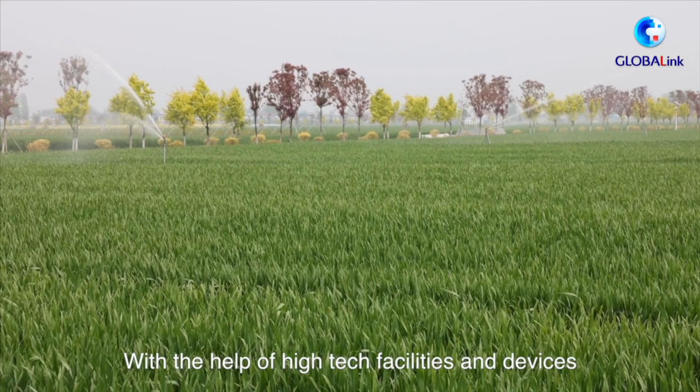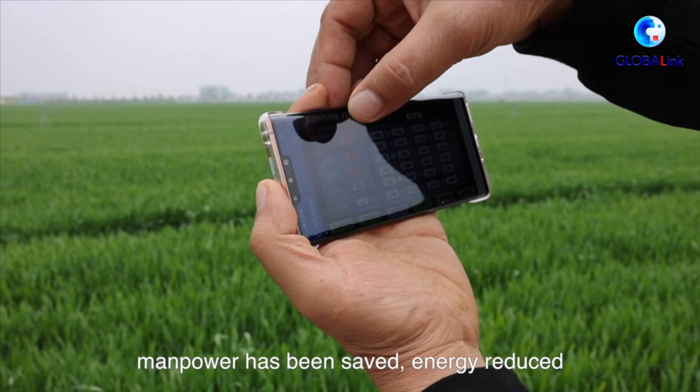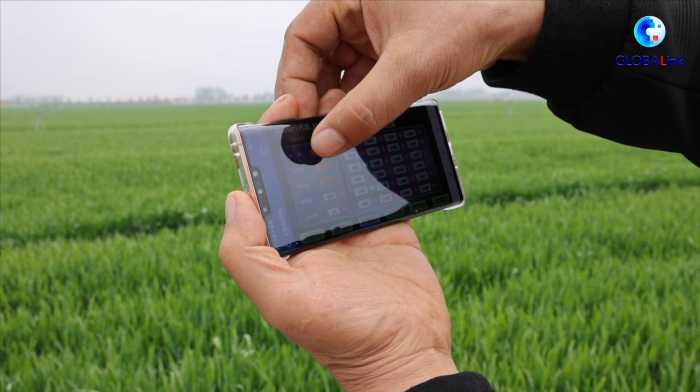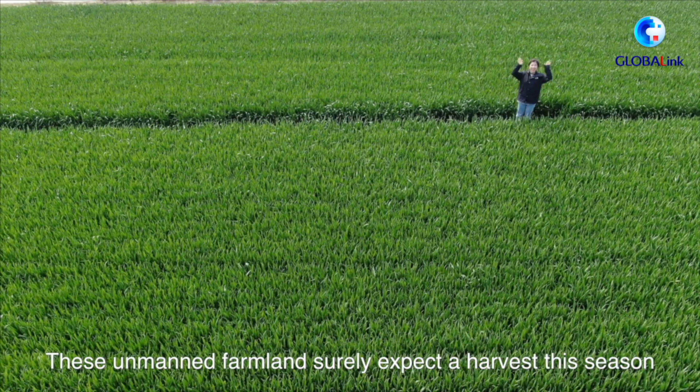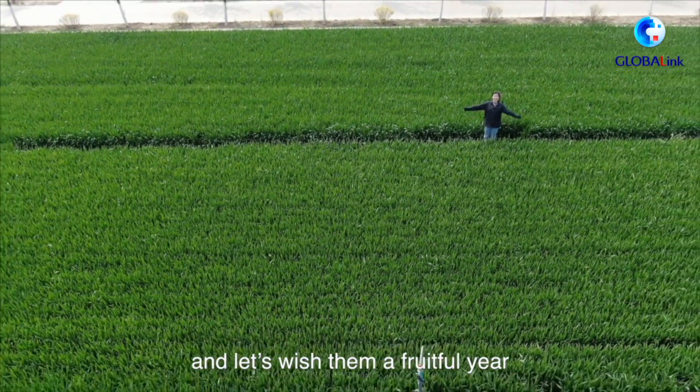With the help of high-tech facilities and devices, manpower has been saved, energy reduced, while yields are on the rise. These unmanned farmlands sure expect a harvest this season, and let's wish them a fruitful year.